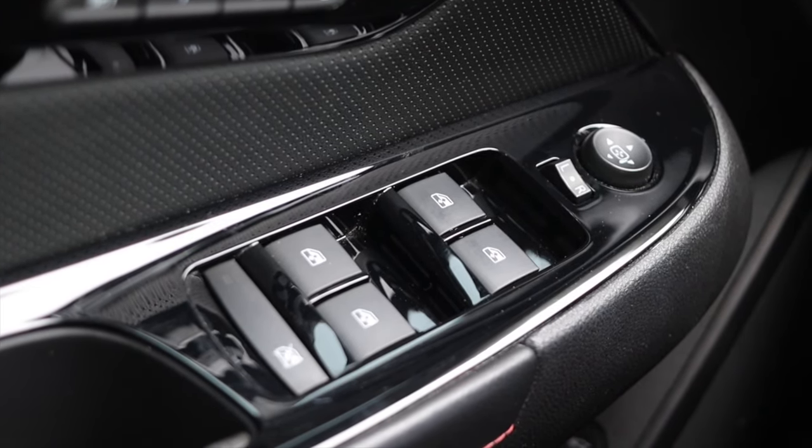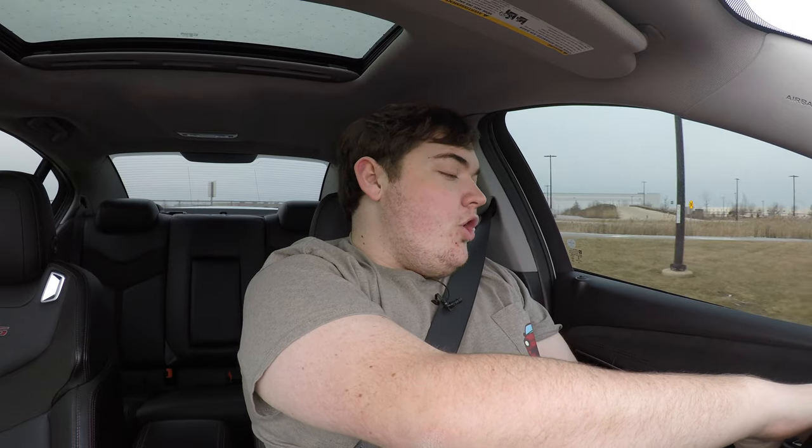I like the door a lot — it's finished in a little bit of Alcantara with some red stitching. It's overall a nice door. It sounds like the cheesiest pickup line ever: 'Hey girl, you got nice doors.' But it genuinely has nice doors.